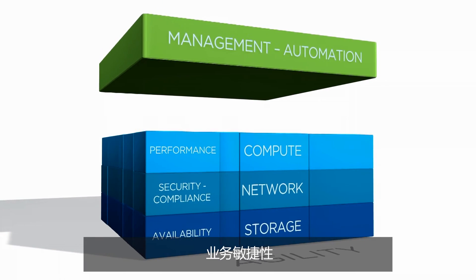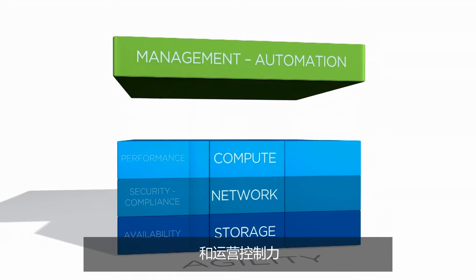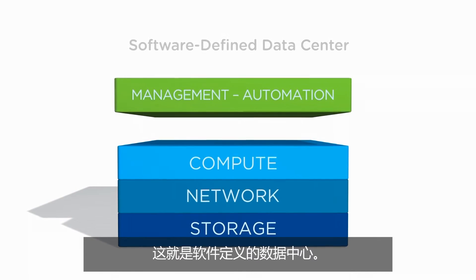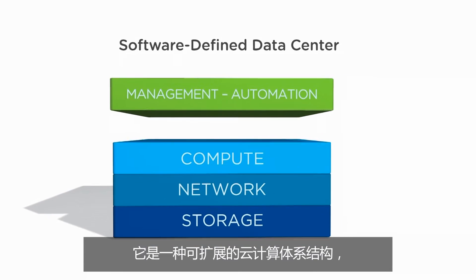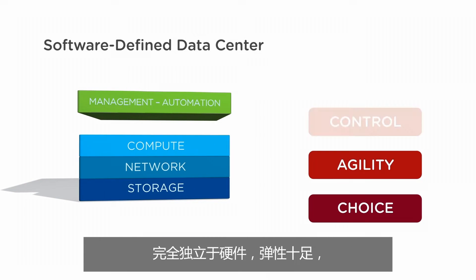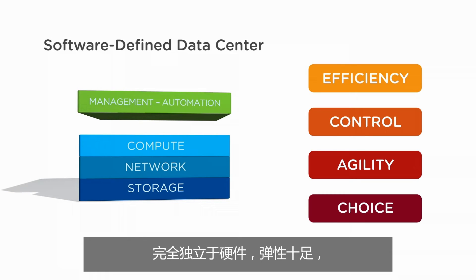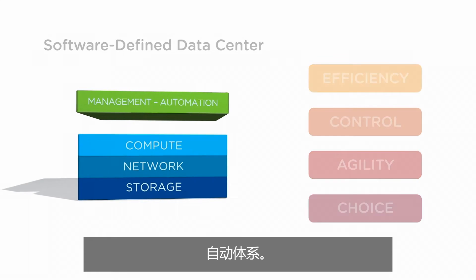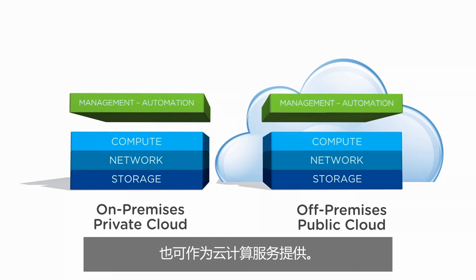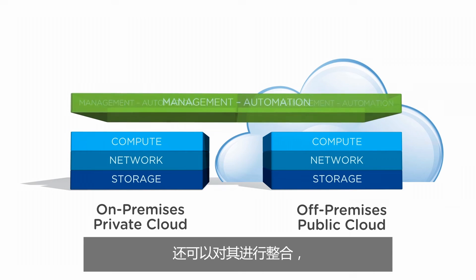The result: new levels of business agility and operational control, with apps provisioned in seconds. This is the software-defined data center — an extensible cloud architecture that supports unprecedented choice, is completely hardware agnostic, is elastic, and dynamically responds to business needs, all while supporting a fully automated ecosystem. This architecture can be consumed on-premises or as a cloud service, or combined to create a true hybrid cloud.